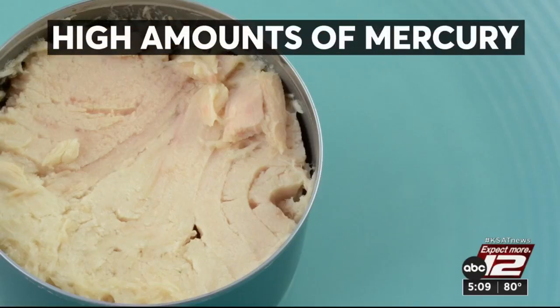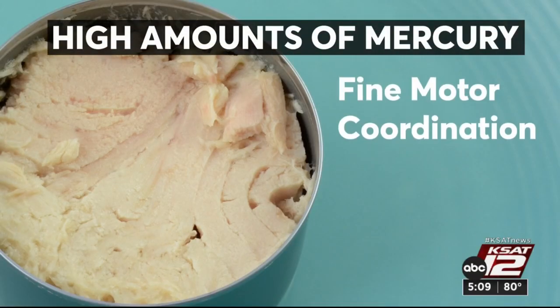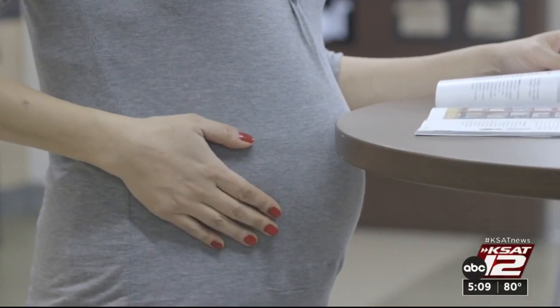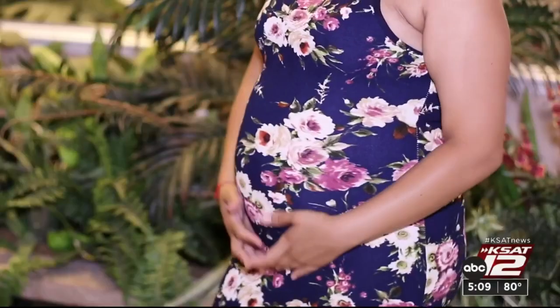High amounts of mercury can lead to problems with fine motor coordination, speech, sleep, and walking. It's also a concern for pregnant people, since the fetus's developing brain and nervous system are vulnerable.